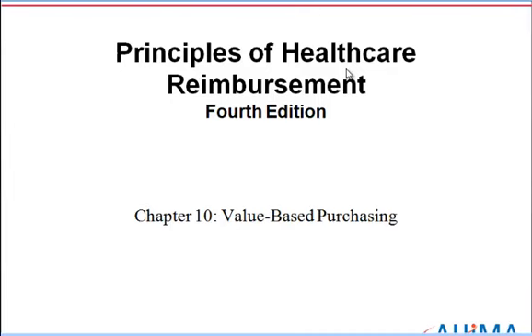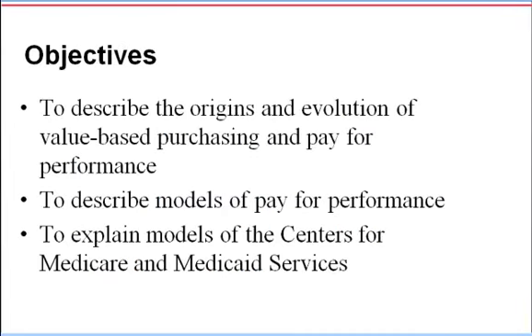In this lecture, we will be discussing chapter 10 in your reimbursement textbook. This is the last chapter of the book. In today's lecture, we will be covering the objectives of chapter 10.